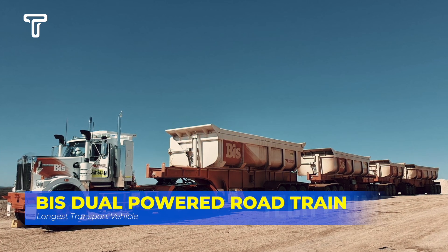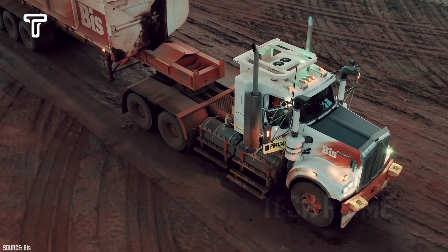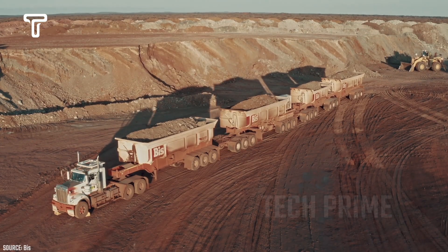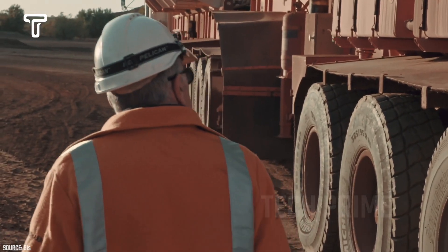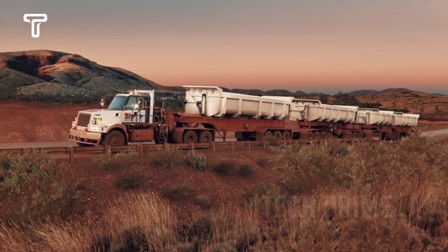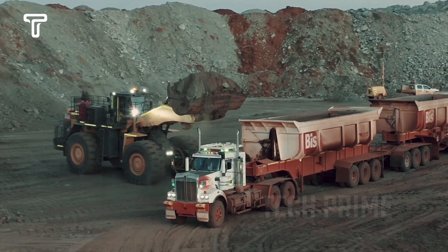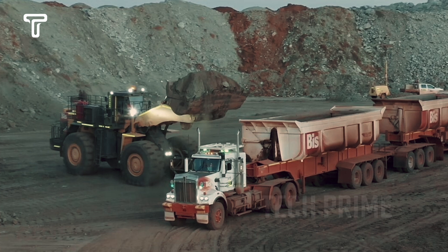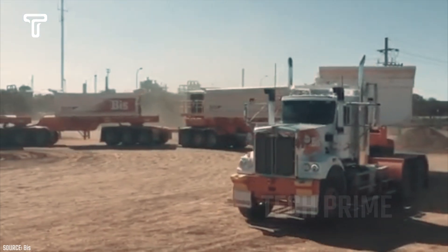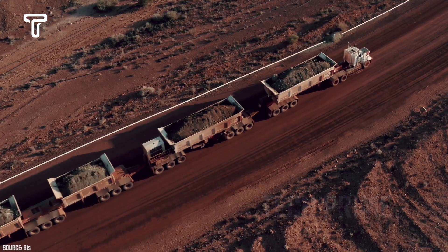The term dual-powered refers to the two engines equipped in this truck — one installed in the main driver unit and the second fitted in the trailer. These engines generate enough power to carry a massive load of 500 tons, equivalent to about 300 cars. Both engines enable independent control over speed and braking for both components of the road train, improving stability and efficiency. The dual-powered road train also features a patented hydraulic drive system, allowing it to switch between diesel and electric power, reducing fuel consumption and emissions.